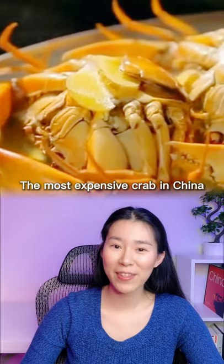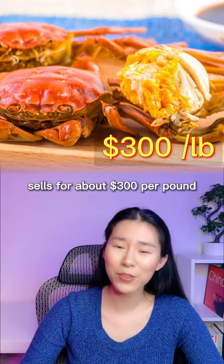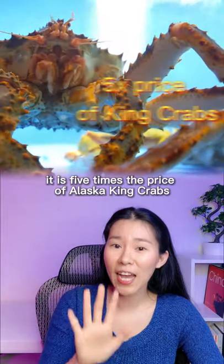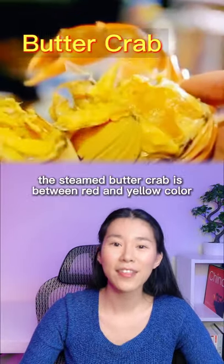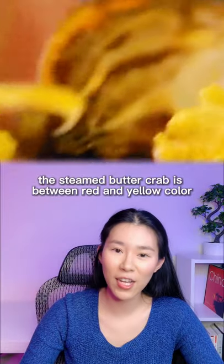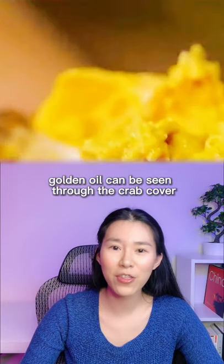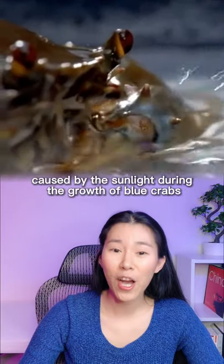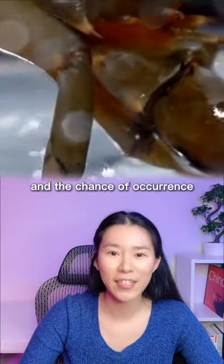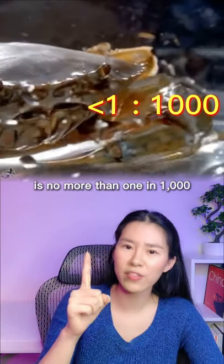The most expensive crab in China sells for about $300 per pound — five times the price of Alaska king crabs. It is called butter crab. The steamed butter crab is between red and yellow in color, and golden oil can be seen through the crab cover and crab cord joints. Butter crab is a special change caused by sunlight during the growth of blue crabs, and the chance of occurrence is no more than 1 in a thousand.